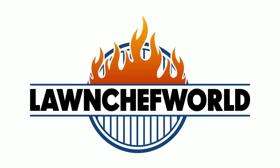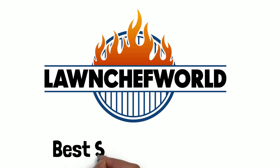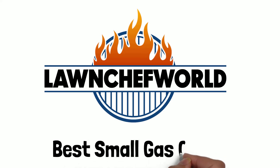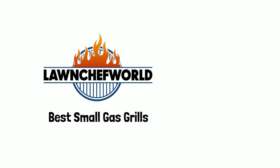The smell of sizzling hot dogs and juicy hamburgers is heavenly, but you may not want to visit the nearest burger joint every time you have a craving. Instead, you can buy a gas grill for your home. A best small gas grill is ideal for your backyard, and you can also take it on your camping trips.